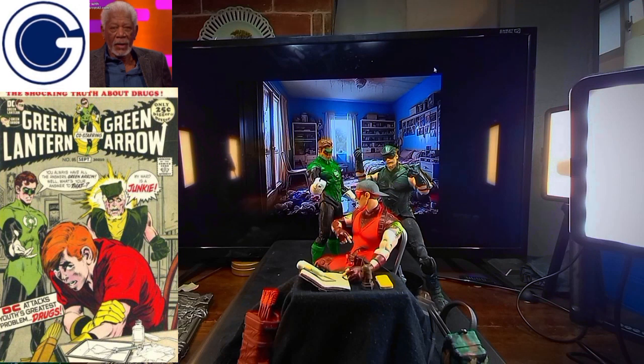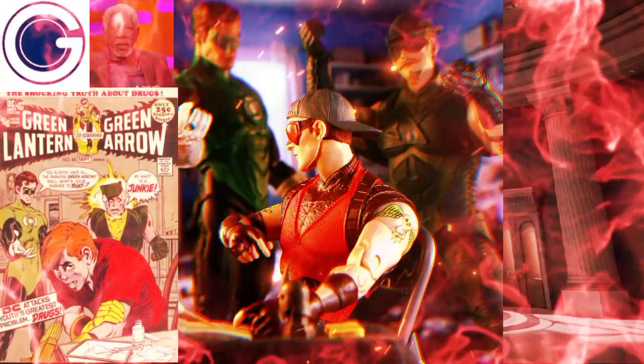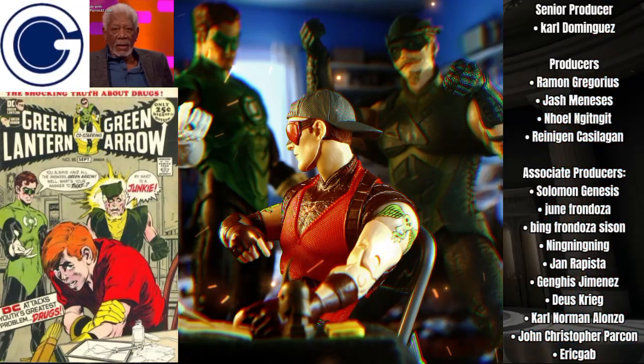Just a few more finishing touches and our toy display is finished. A big shout out to our patrons for sponsoring this video. Be a patron by becoming a channel member.